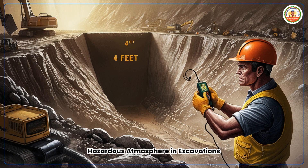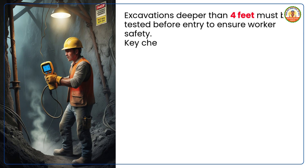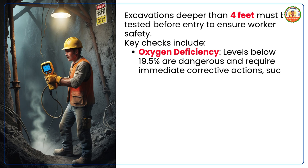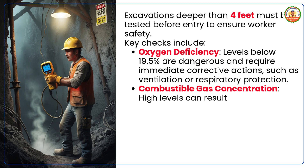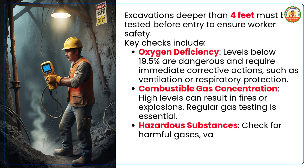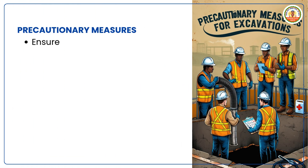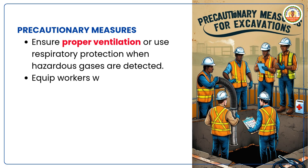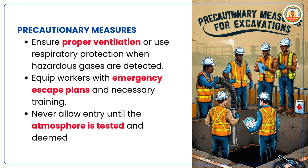Hazardous atmosphere in excavations. Excavations deeper than 4 feet must be tested before entry to ensure worker safety. Key checks include: oxygen deficiency — levels below 19.5% are dangerous and require immediate corrective actions such as ventilation or respiratory protection; combustible gas concentration — high levels can result in fires or explosions, so regular gas testing is essential; and hazardous substances — check for harmful gases, vapors or other substances that could endanger workers. Precautionary measures: ensure proper ventilation or use respiratory protection when hazardous gases are detected, equip workers with emergency escape plans and necessary training, and never allow entry until the atmosphere is tested and deemed safe.